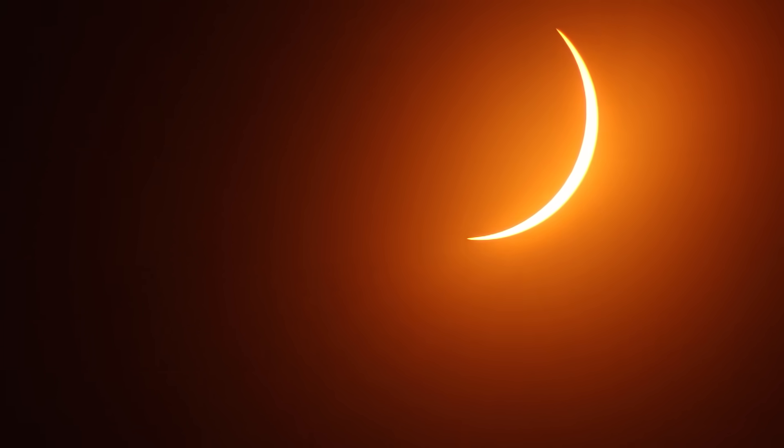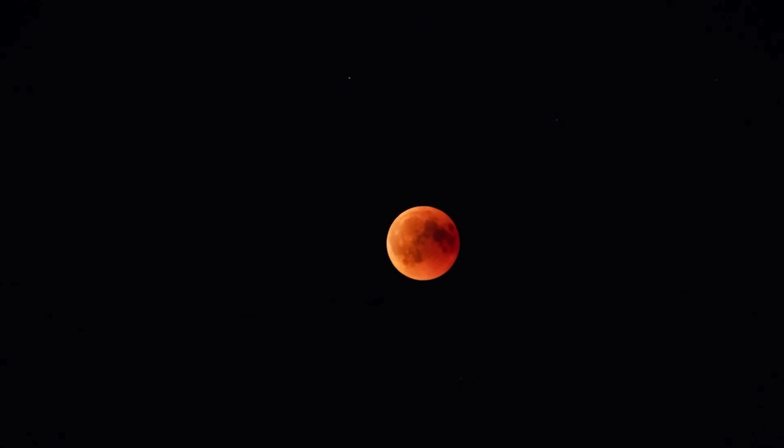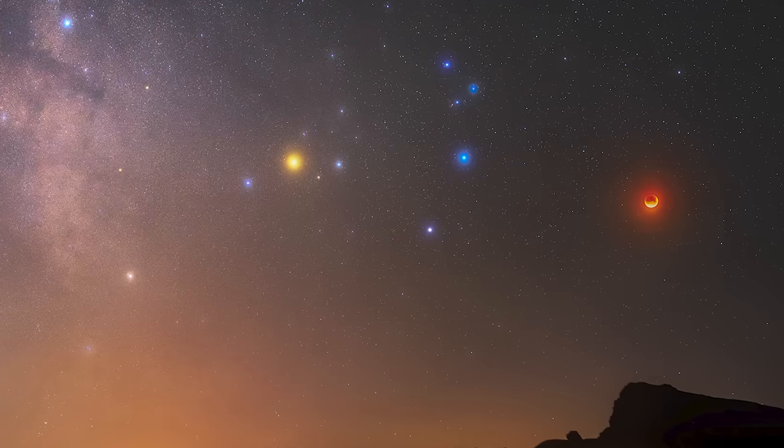Unlike a solar eclipse, which requires special glasses, a lunar eclipse can be seen with the naked eye. But why does the moon turn red? What exactly happens to the moon during this event? Let's explore these questions and more.